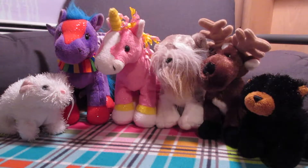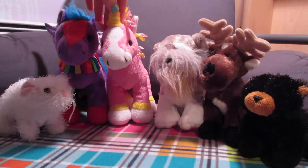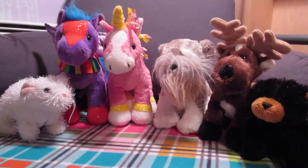The first Webkinz I have to show you are Elsie the Little Kins Mouse, Rishi the Rainbow Pegasus, Rhiannon the Swirly Curl Unicorn, Albus the Schnauzer, Plessy the Reindeer, and Davis the Black Bear. All of them are secondhand and none of them came with tags.